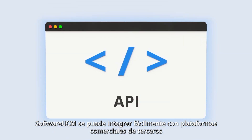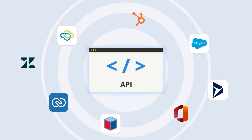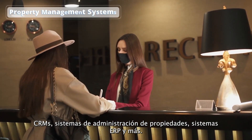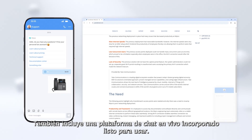Software UCM can be easily integrated with third-party business platforms, thanks to its OpenAPI interface. This allows it to work with popular customer service platforms, CRM solutions, property management systems, and more. It also includes a built-in live chat platform for customer service, out of the box.